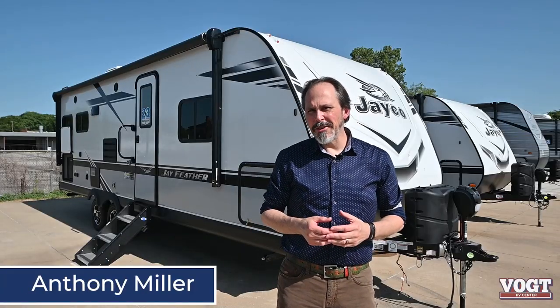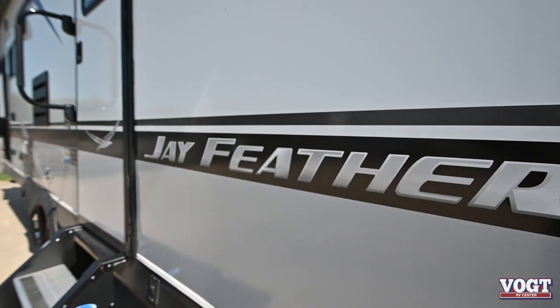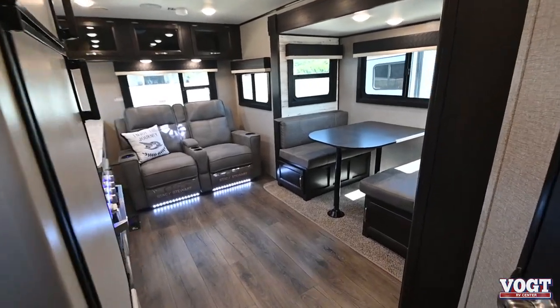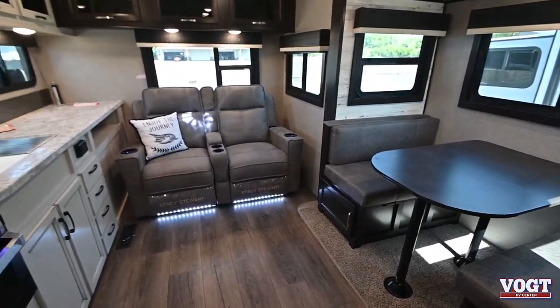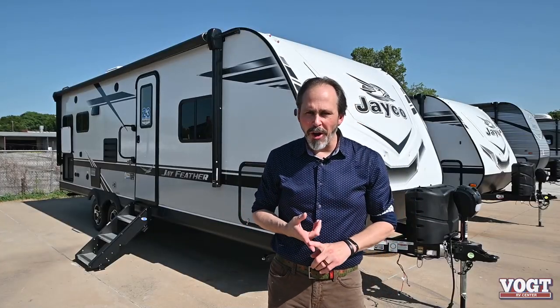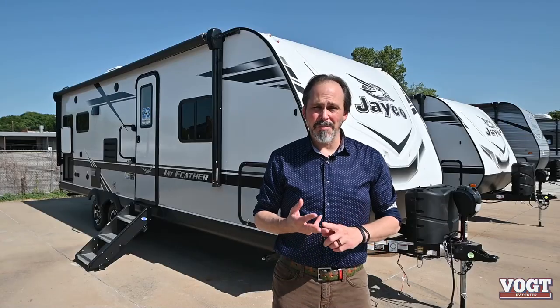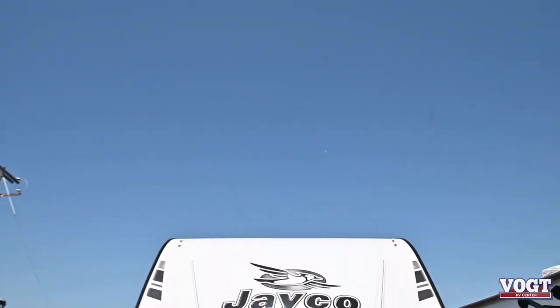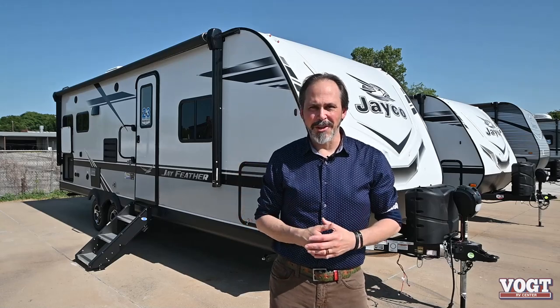Hey guys, Anthony here with Vaude RV. I want to talk to you about one of our brand new 2021 Jayco Jay Feather we just got in. This is a 24RL — it's a rear living floor plan with lots of great space on the inside. It's got some awesome features on the outside: a power awning, a refrigerator on the back to keep those cold drinks outside, a spot for an outside grill, it's fully laminated all the way around, and it's got the best warranty in the industry. Let's step inside and take a look around.